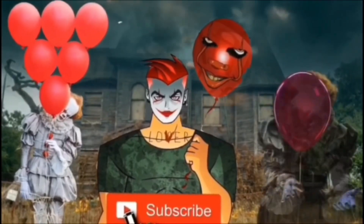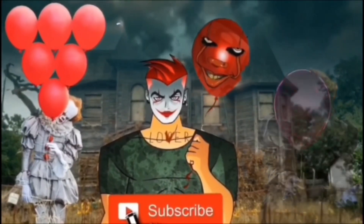Subscribe! Where are you going? You look like a nice boy — I bet you have a lot of friends.